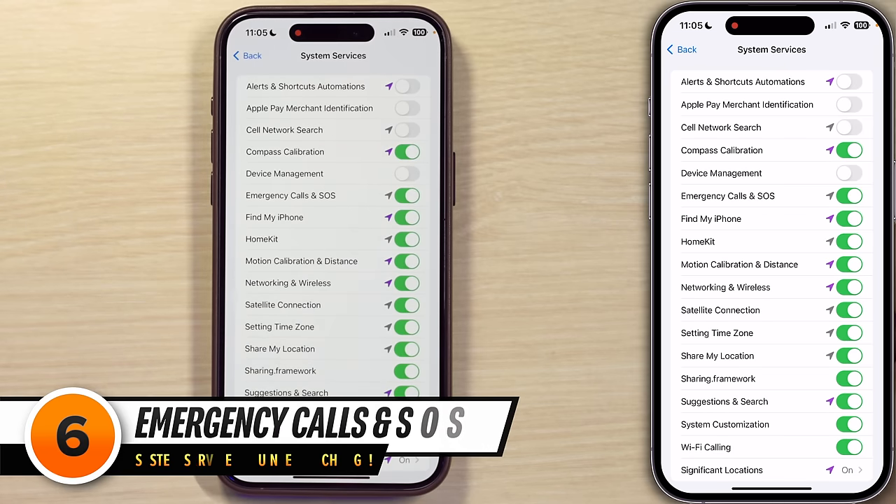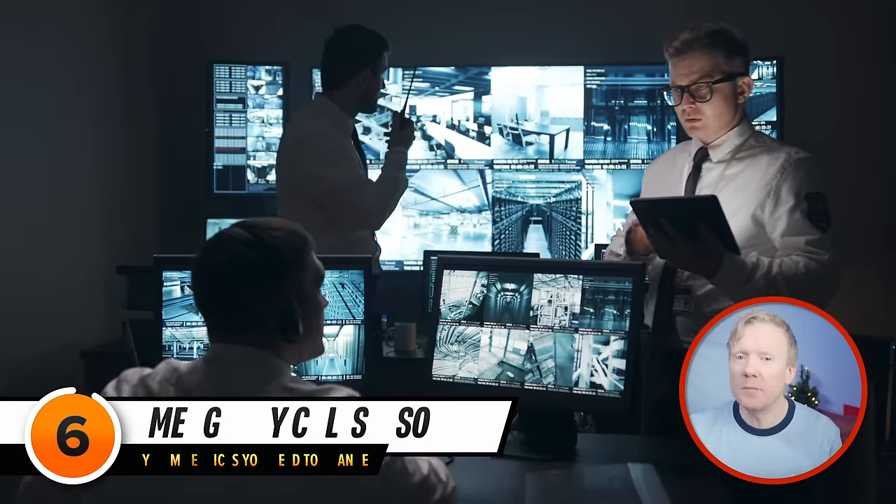Emergency Calls and SOS is next. When an emergency call is placed, in addition to the location already provided to emergency services, your iPhone or Apple Watch will make additional data available through the Enhanced Emergency Data Service. This may include street address information if your current location is near your home or work address, and your contact card. It will also automatically text your emergency contacts when the call is over. Your iPhone's location may be used when an emergency call is placed regardless of whether or not you enable location services. So I like to leave this one on — if I'm having an emergency, let's give responders as much info as possible.